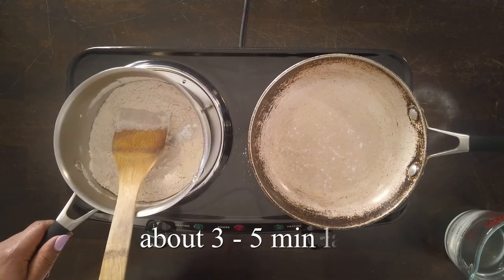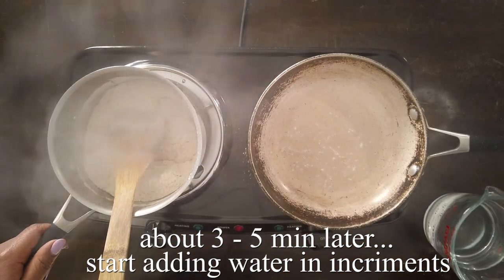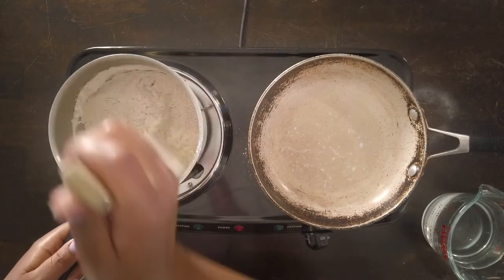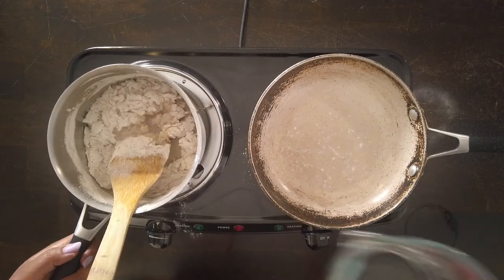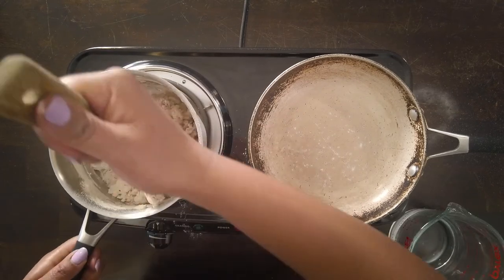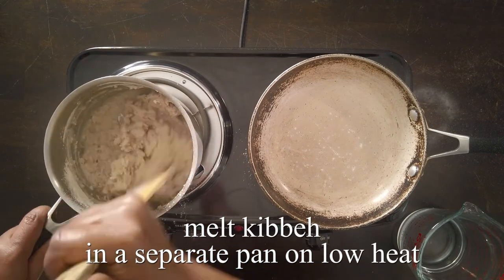Next you want to start adding your water little by little. You're feeling for consistency and texture — it should feel pasty but not too dry, like thick mashed potatoes. You want to add the water little by little because once you add too much there's no going back. While that's going on, start melting your kebe in a separate pan, again on very low heat.